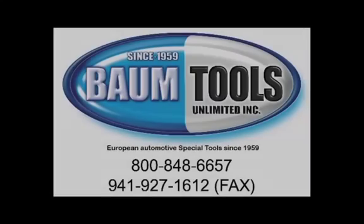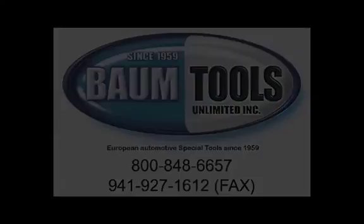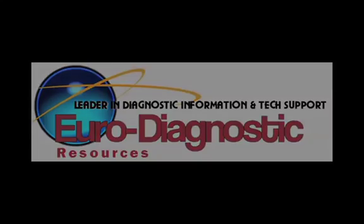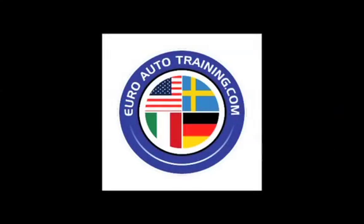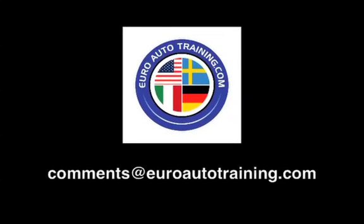This video was brought to you by BTU Service Solutions, a division of Baum Tools Unlimited, Euro Diagnostic Resources, and Euro Auto Training. We are focused on helping you and your auto repair business thrive. We're eager for your feedback, comments, and suggestions. Send us an email: comments at EuroAutoTraining.com.